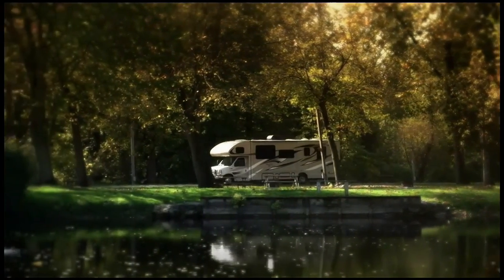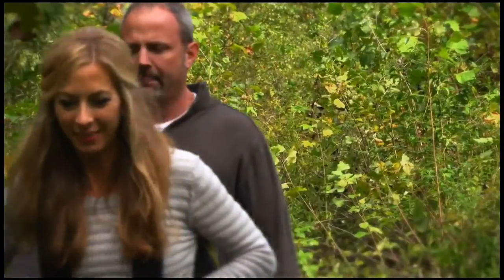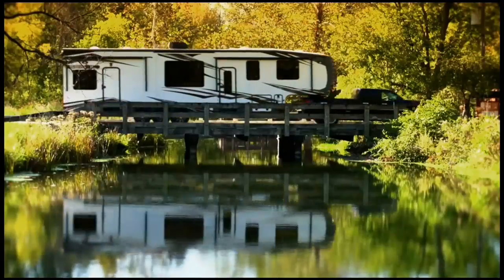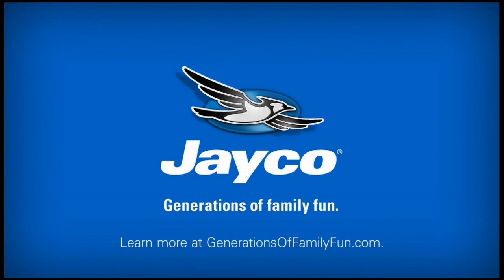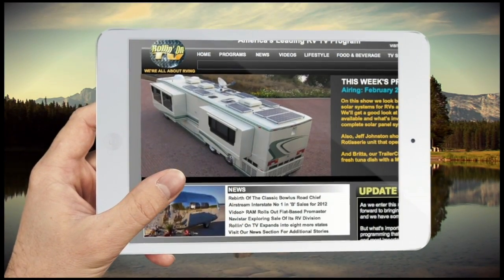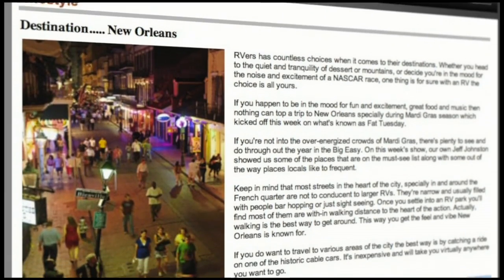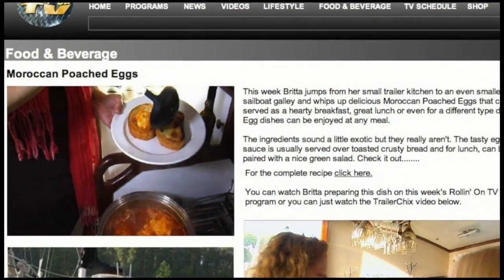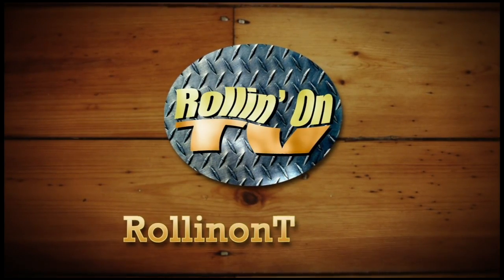Whatever road you take, no matter what adventure you choose, equip yourself for the journey. Load up on family fun — find your perfect RV and visit your local Jayco dealership. Be sure to visit the new rollingontv.com, where you'll find weekly shows along with videos, stories, information, and the latest RV news. Lifestyle pages are full of great stories about places to go and things to do, written by viewers and RV writers from around the country. Visit the food and beverage pages for an epicurean adventure.